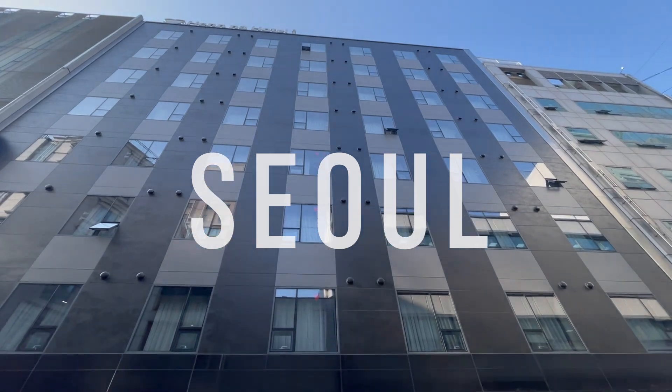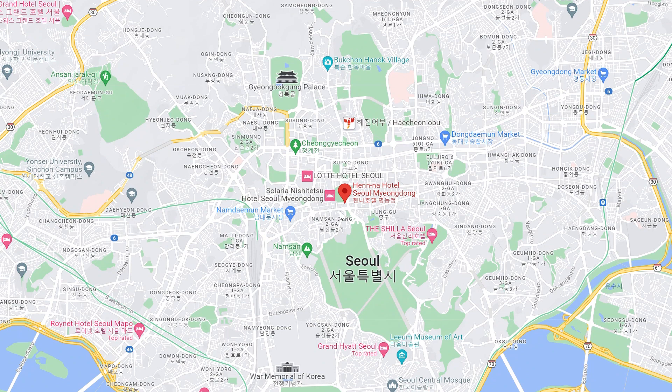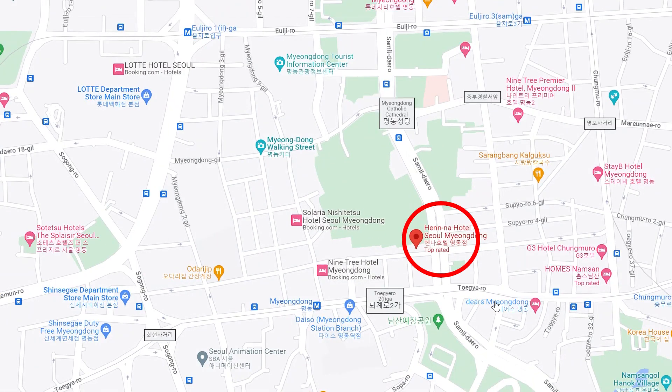We've arrived in Seoul, South Korea and we decided to stay at the Henna Hotel. The hotel is located in an area called Myeongdong which is known as the tourist center of Seoul. The metro station is a four minute walk away and you're right in the buzzing tourist center with many stores, restaurants and a night market nearby.